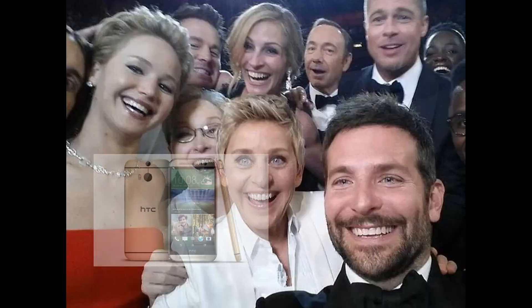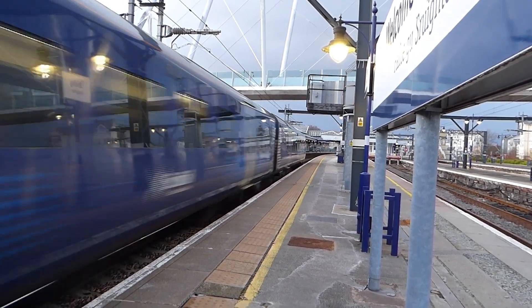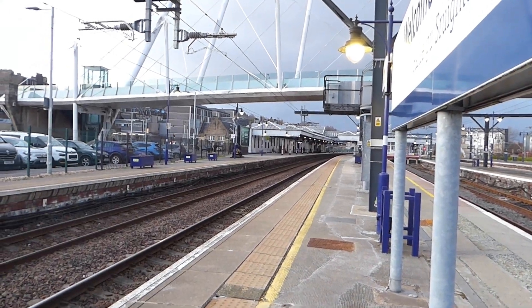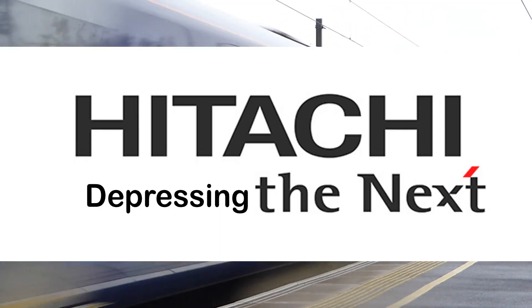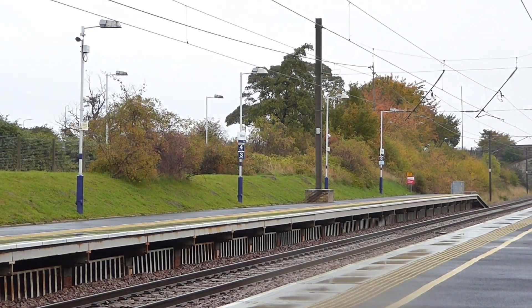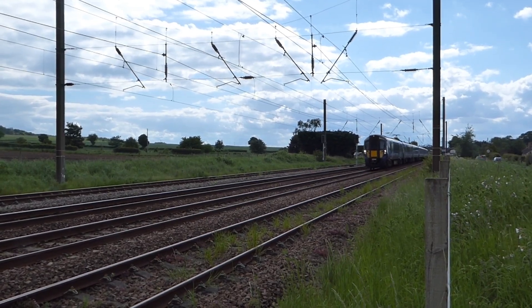A few centuries ago — in 2014 — the new ScotRail franchise holder Abelio ScotRail was looking to improve many services by providing more capacity and electrifying many lines. For the new trains' power, they commissioned our favourite microwave company to build 70 new trains for this purpose, with the final agreement being signed in April of the next year. Construction of the units began in November 2015.